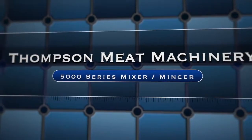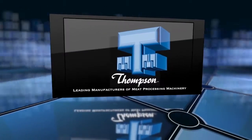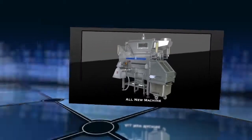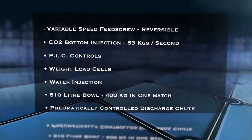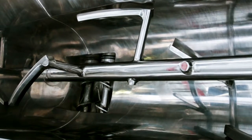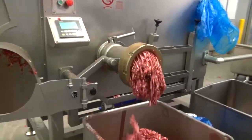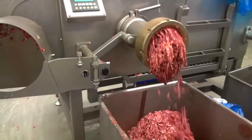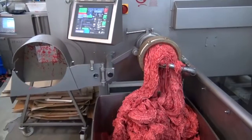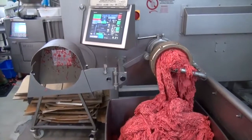The all-new Thompson 5000 Series Mixer Mincer is a significant upgrade, offering increased production capacity whilst also improving the eating qualities of the finished product. Using our innovative new right-angle feed screw, it is easily able to achieve production rates of up to 8,000 kilos per hour — that's in a first cut application through a 13 millimeter plate — and then 7,500 kilos per hour second cut operation through a 4 millimeter plate.